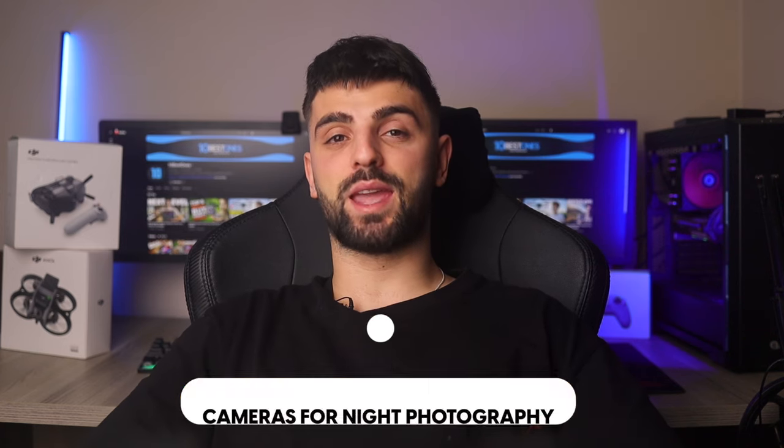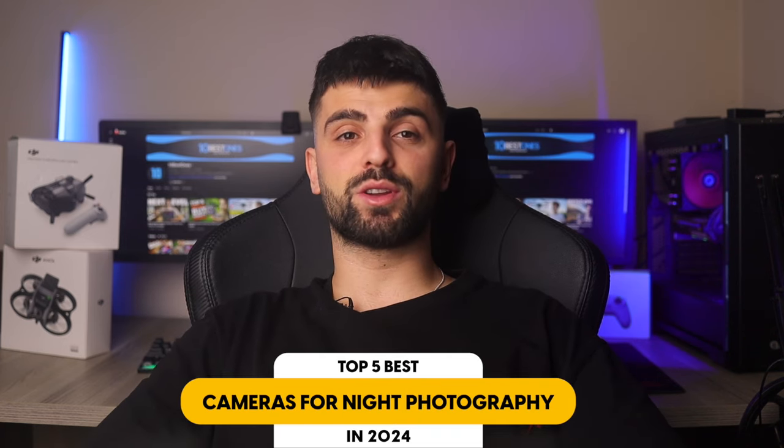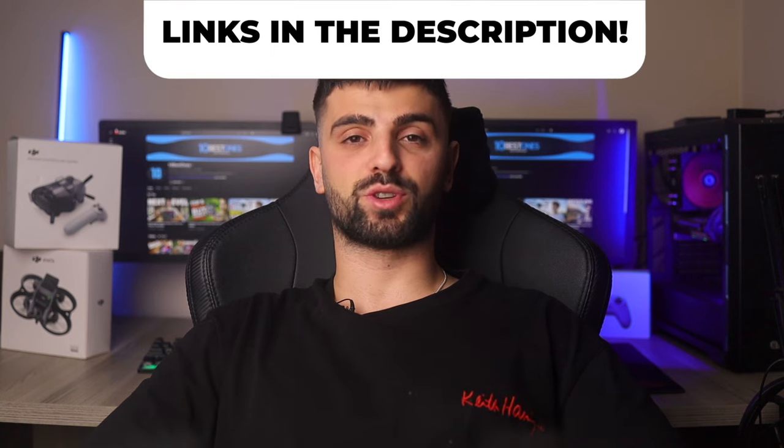In this video, I will help you find the best gaming TV. Links to all the products we mentioned in this video will be listed in the description. Let's get started!